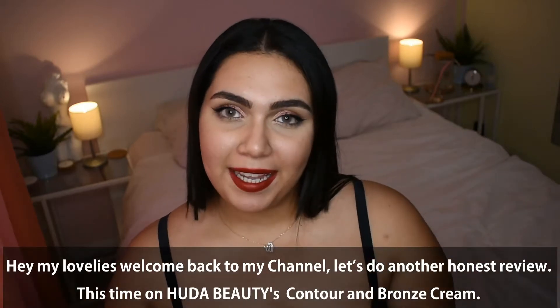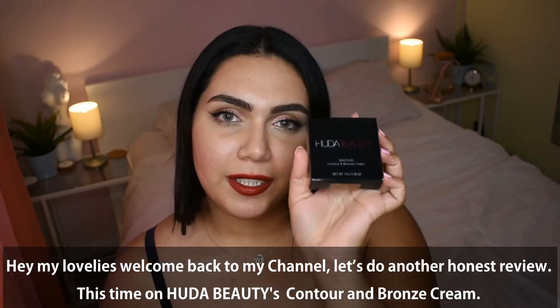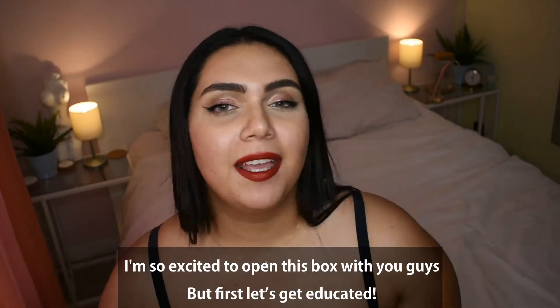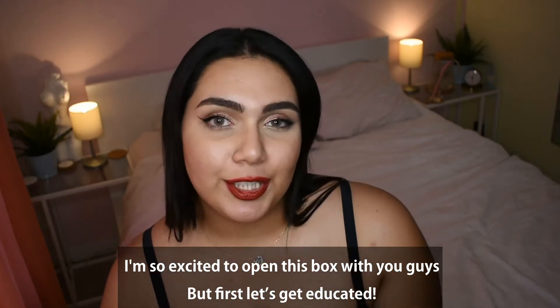Hi my lovely lovies! Welcome back to my channel! Let's do another honest review, this time on Huda Beauty's Contour and Bronze Cream. I'm so excited to open this box with you guys, but first, let's get educated.